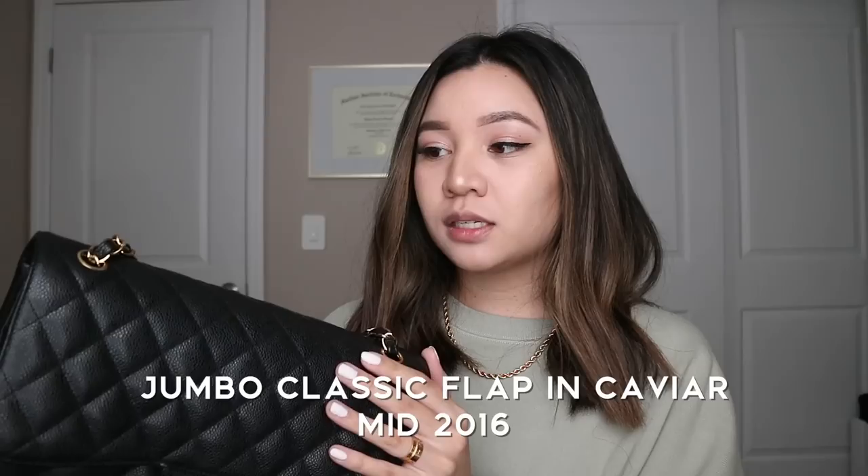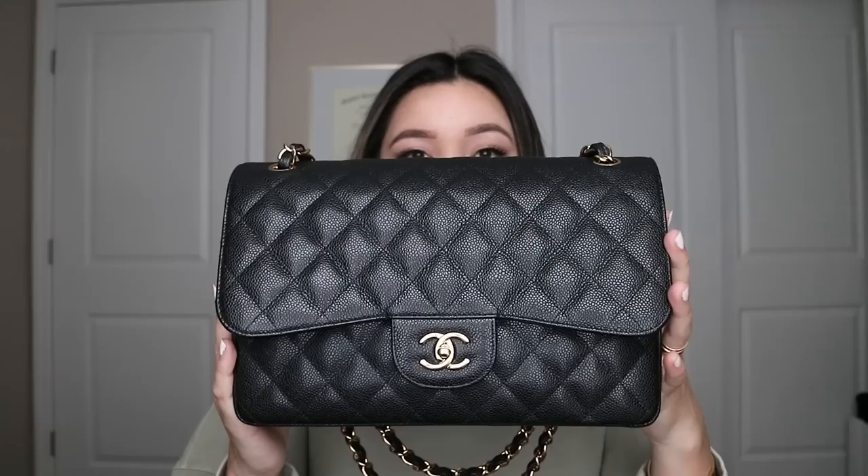Starting off with what I purchased first: the jumbo classic flap in caviar. I bought this from Saks — it was my graduation present to myself. For a while I wasn't really using it as much because it felt too bulky and too big. If you are looking for an everyday bag, caviar would definitely be my suggestion. Lambskin looks a little bit more luxurious but does require more care and attention.